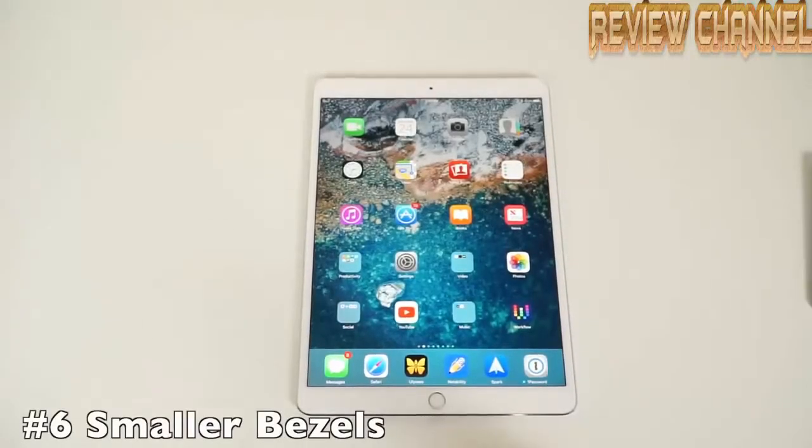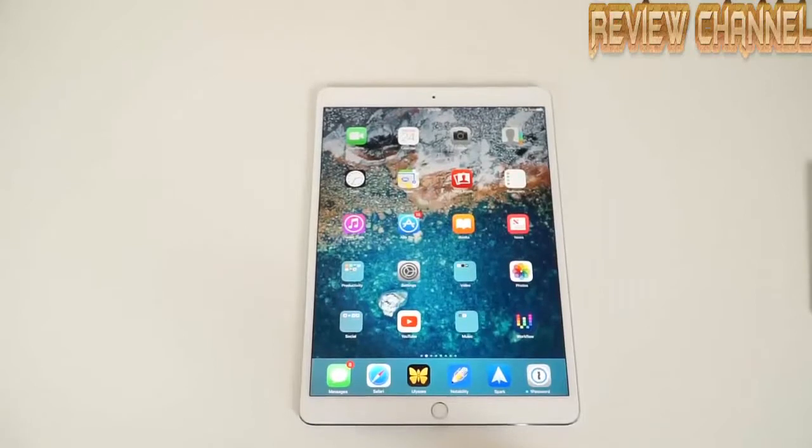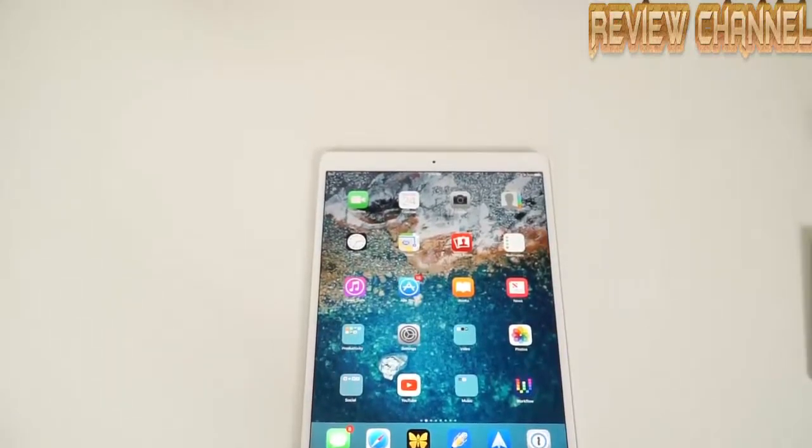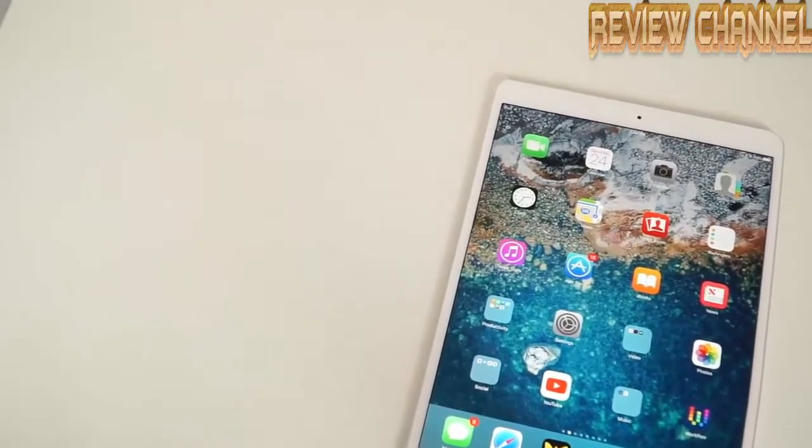Surrounding that beautiful ProMotion screen are the reduced bezels of the new 10.5-inch iPad Pro. The bezels are now 40% smaller compared to the older iPad Pro, and it packs a 20% bigger screen into a barely noticeable size increase from the older 9.7-inch model. This makes the tablet around the same size but gives you a bigger screen for all of your Pro applications.